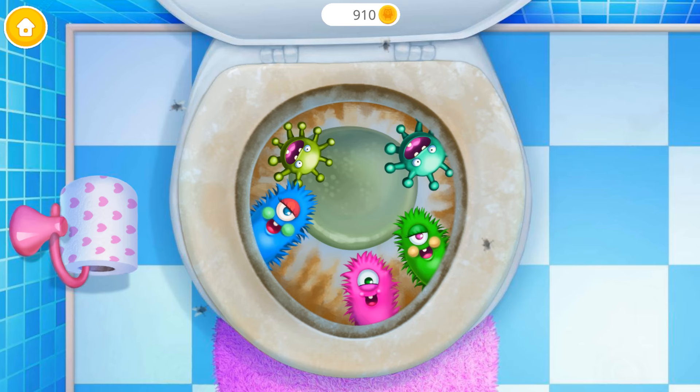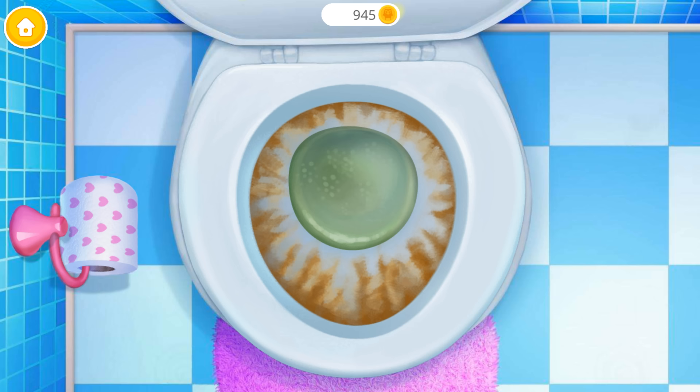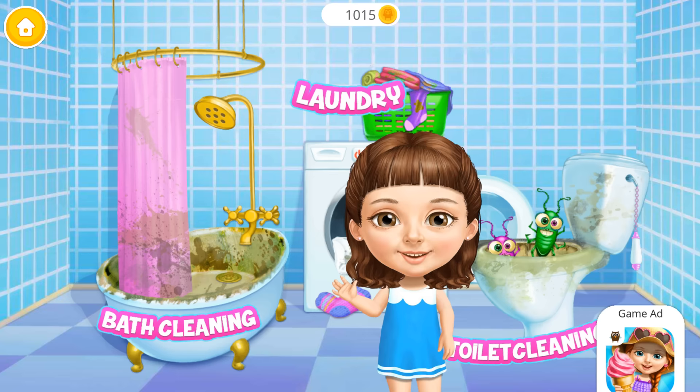Ew! I need some help here! Oh, no! Let's get rid of these germs! Toilet looks terrible! Brush it, please! Apply some toilet cleaner! Good job! Now scrub it! Brush it! Clean! You are my best little helper!